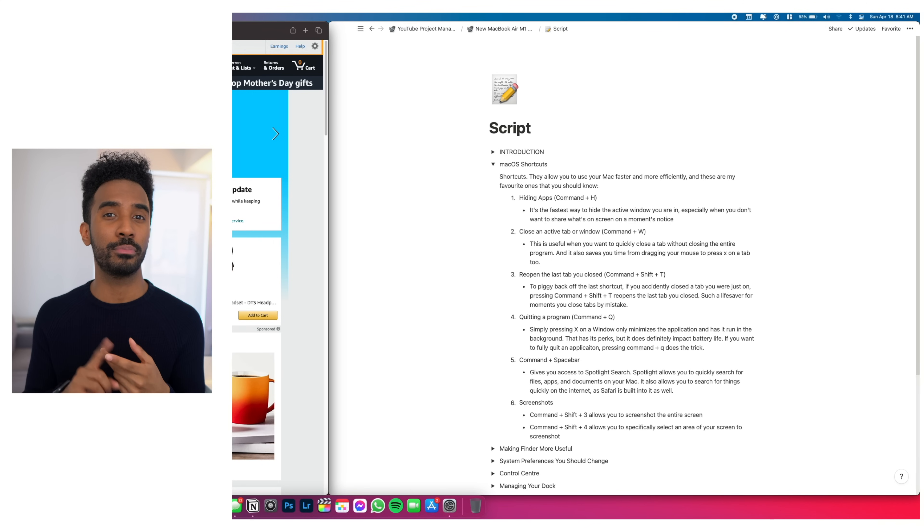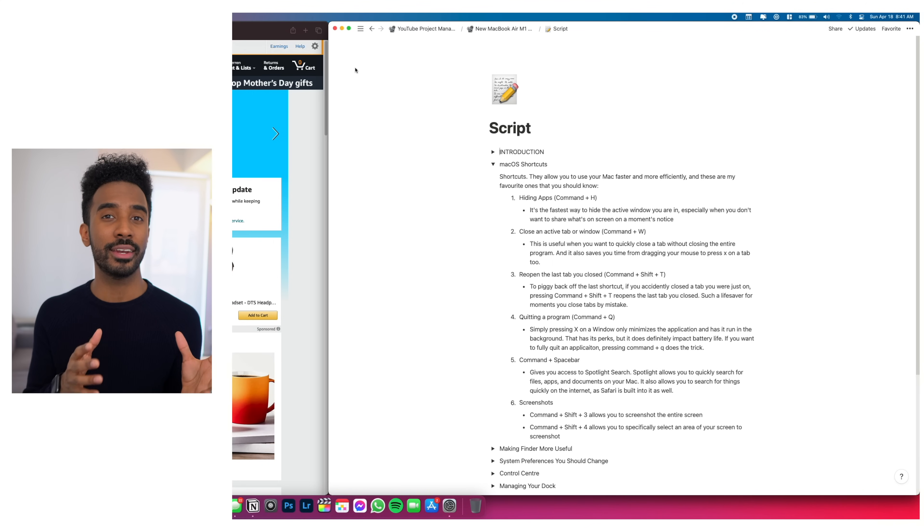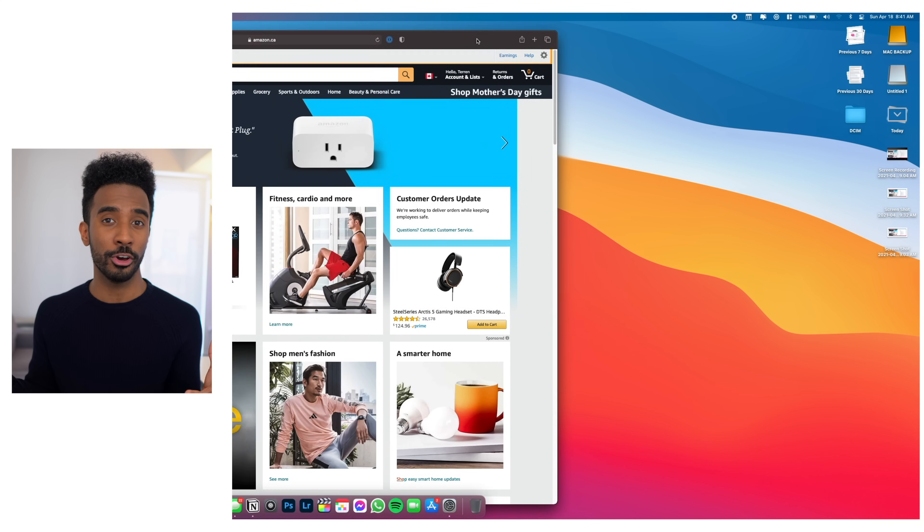The first one being Command+H. This allows you to hide any active windows that are currently open very quickly. This can prove to be especially useful when you don't want to share what's on your screen with somebody beside you.